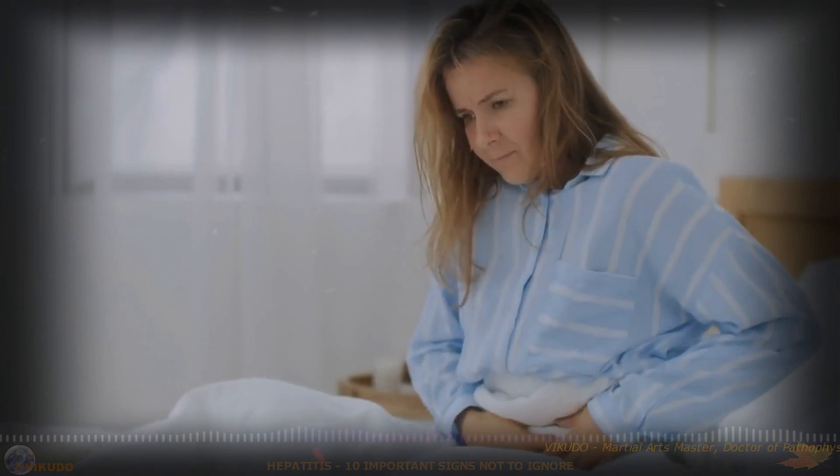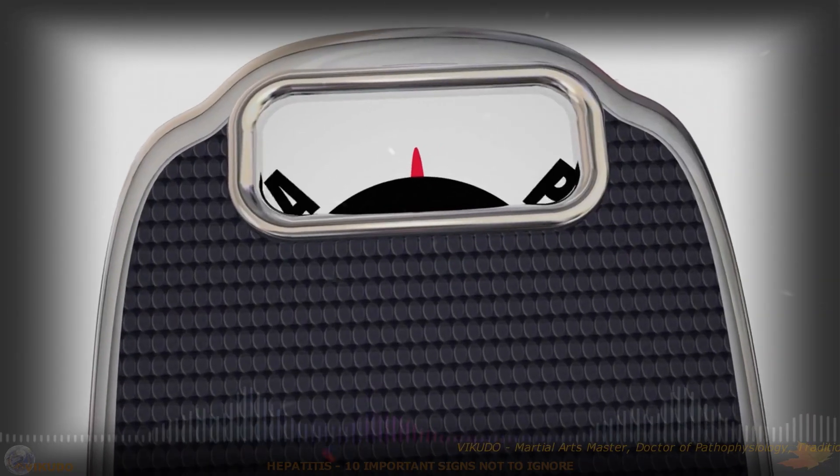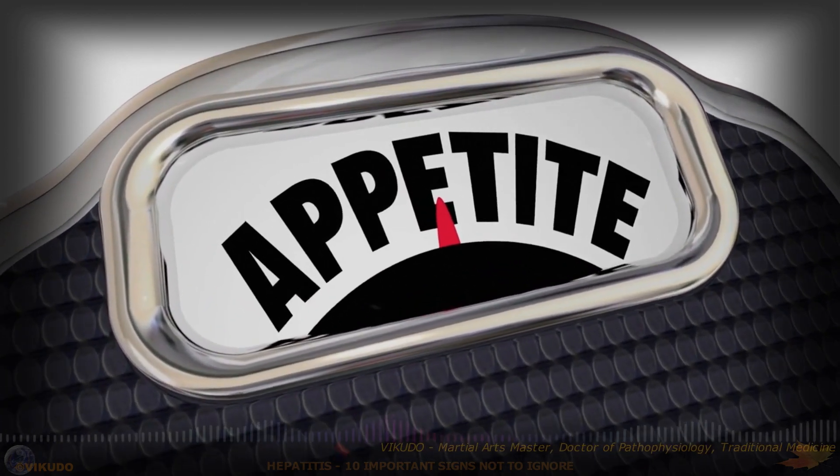4. Loss of Appetite. Many people with hepatitis notice a significant decrease in appetite, which can lead to unintended weight loss over time. This loss of interest in food may be accompanied by nausea or vomiting.